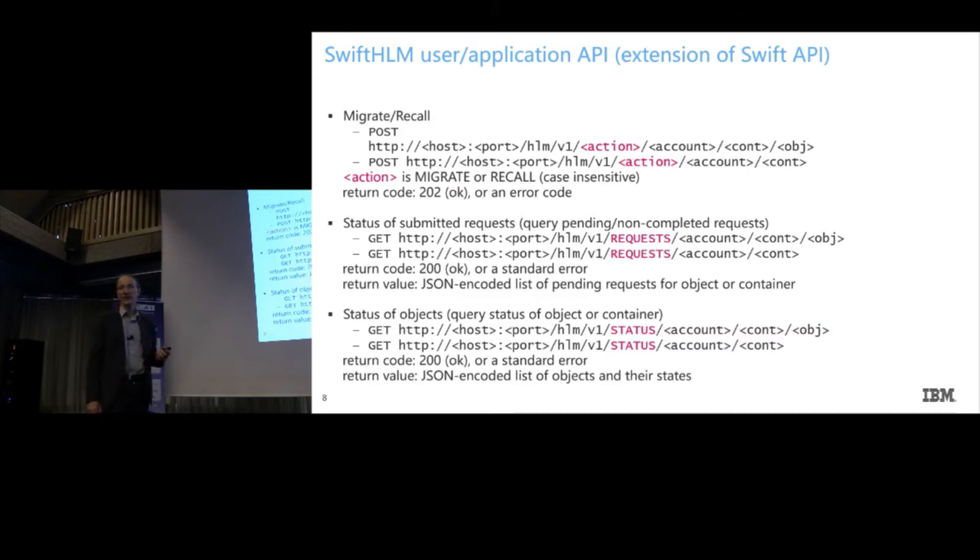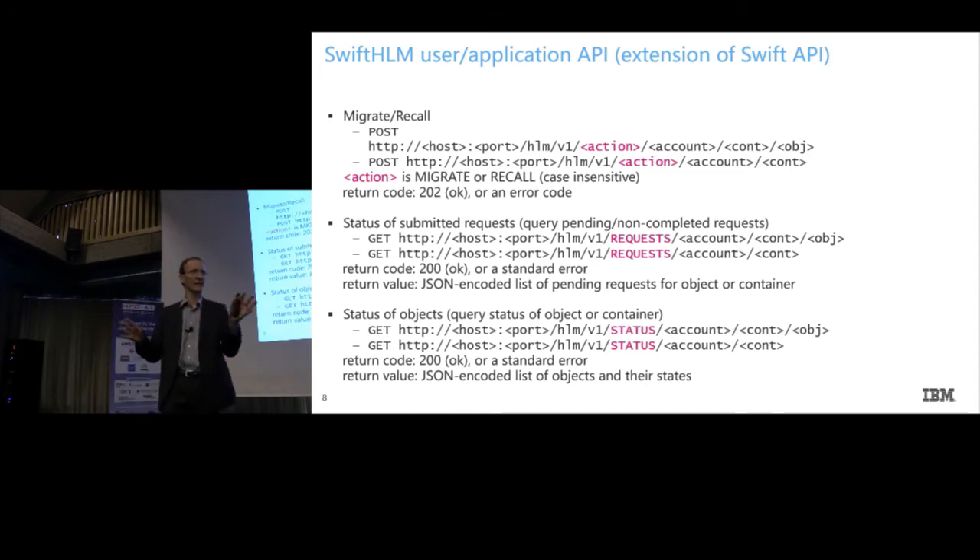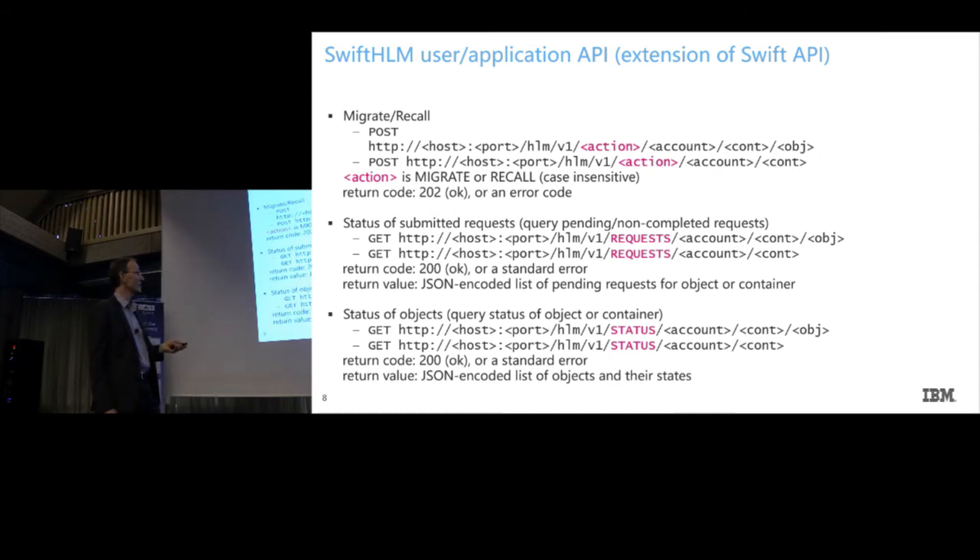Looking at the extended API: we have this new namespace called HLM. Everything else is quite similar to existing OpenStack Swift requests. We have new verbs — action could be migrate or recall. You point to an object within an account, tenant, or project, a given container, and this object, and you migrate or recall. We comply with error code best practices for OpenStack Swift. There's also a request call that gives a listing of ongoing requests in the request queue — similar to task schedulers and task queues. Finally, a status operation lets you query if data is on disk or on tape, returning a JSON-encoded listing.